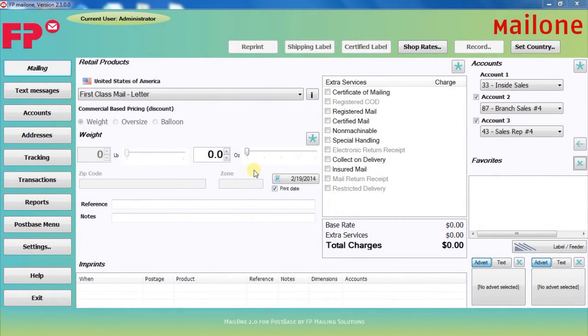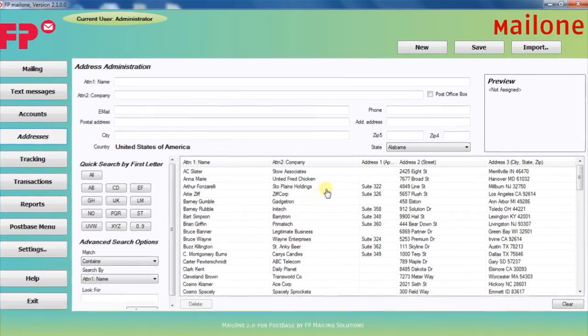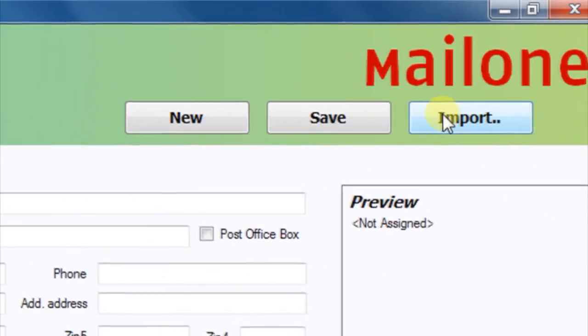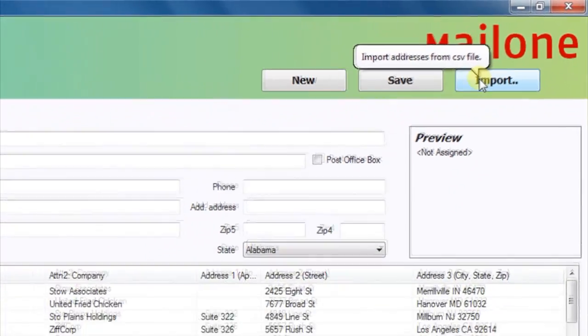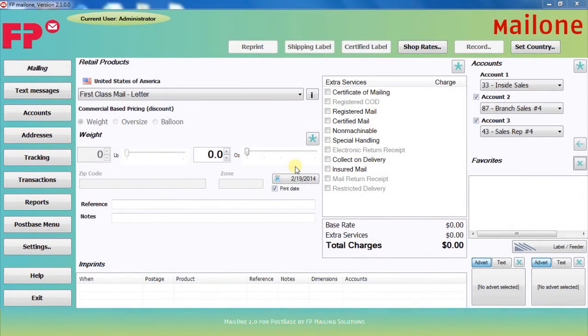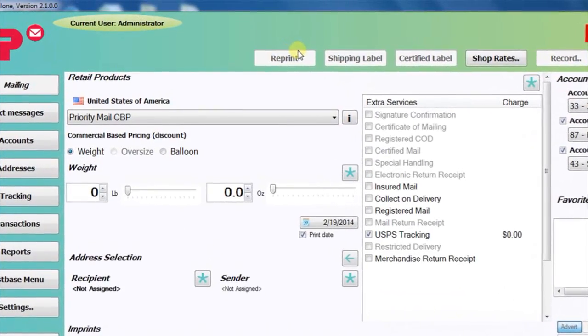It's truly easy to process a Priority Mail piece and get your commercial-based pricing discount in Mail 1 2.0. You start by entering a recipient address into the Mail 1 2.0 address book. This address book stores your addresses either by entering them in manually or by importing from a spreadsheet. The address book is stored only on your PC and is completely secure. Once your addresses are entered, simply return to the main mailing screen to process your mail piece. First, choose Priority Mail CBP from the Mail 1 2.0 USPS rate list.